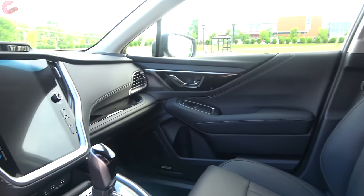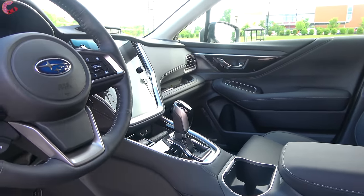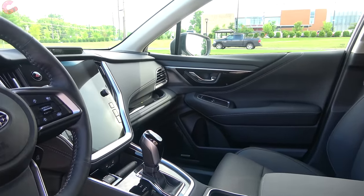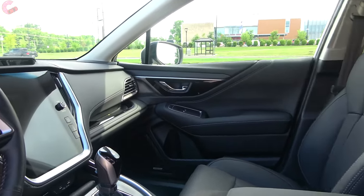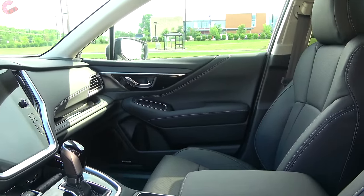Taking a look inside the cabin, you're going to see that typical very premium and nice Outback look. There are not really any huge changes for 2022 except for that new wilderness model, which we will talk about in a dedicated separate review.